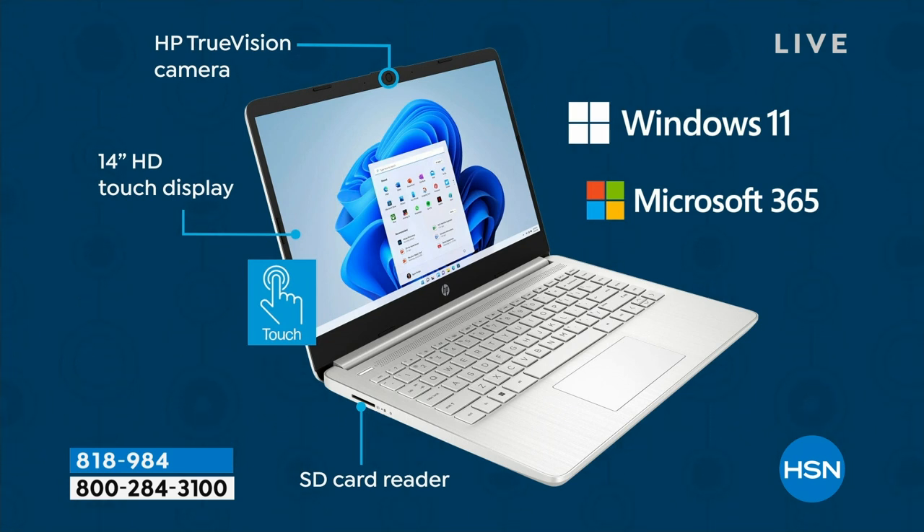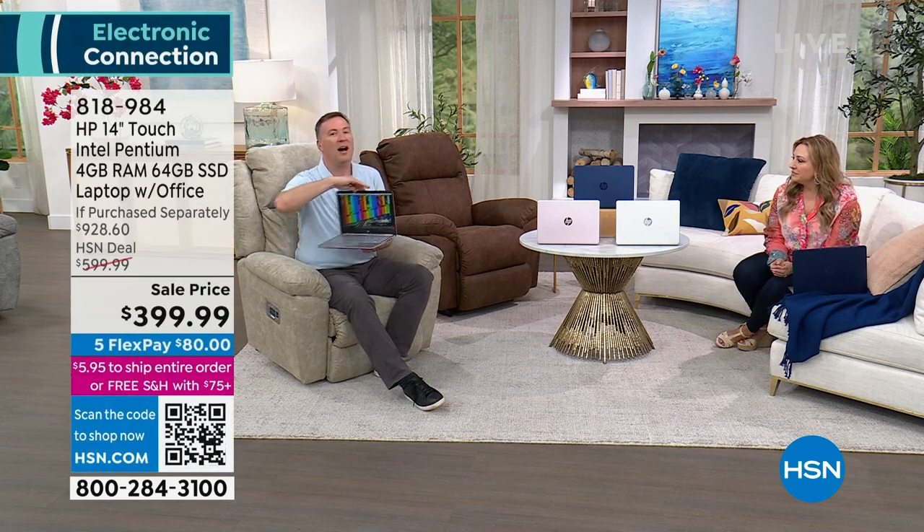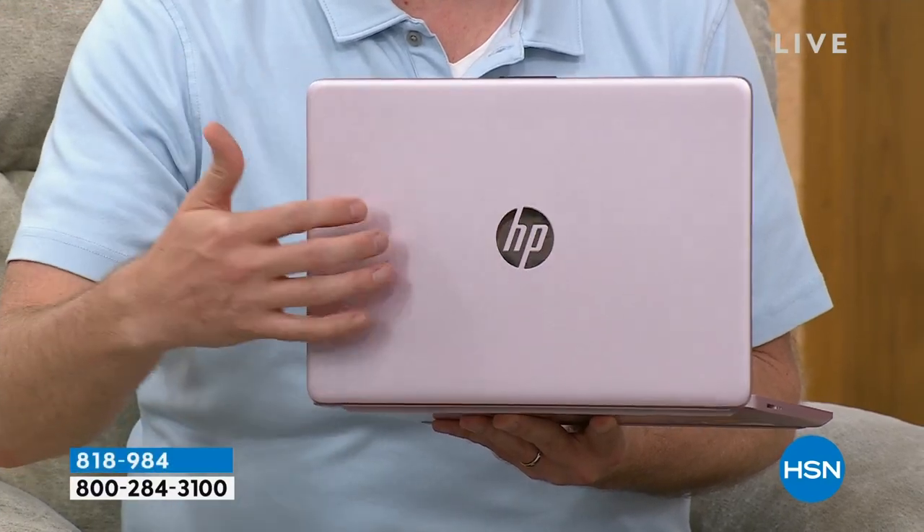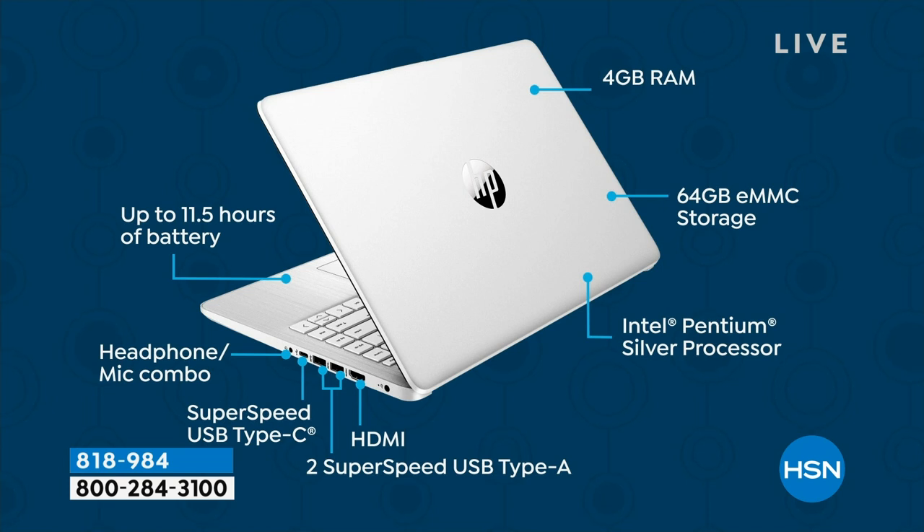On the inside you get 4 gigabytes of RAM — twice what Microsoft recommends — and 64 gigs of solid state hard drive: plenty of room for photos, movies, and work. The upgraded Pentium processor (not Celeron) from Intel. The side has an HDMI port, two USB Type-A ports, one USB-C, a microphone, and a headphone jack. And the battery is better than 11 hours.